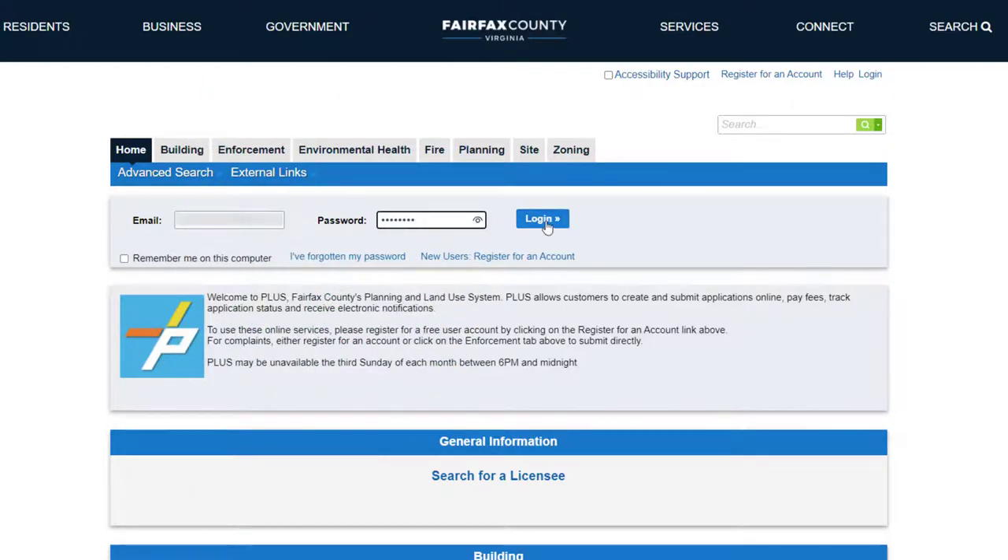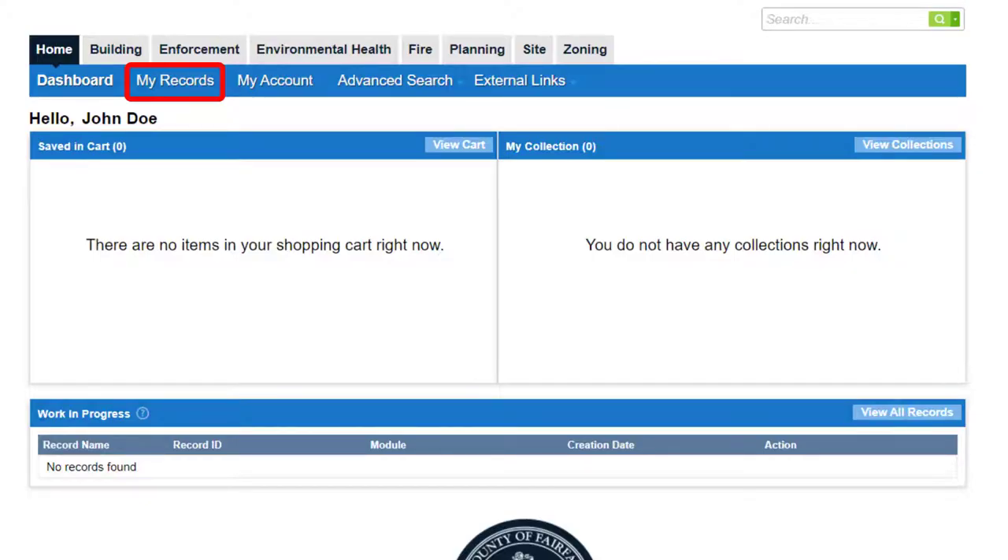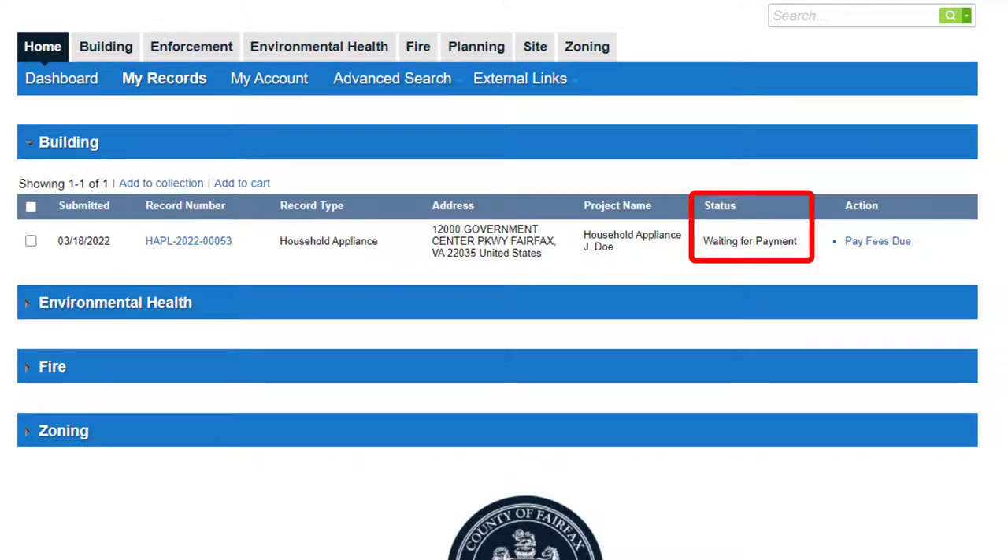Log into PLUS and click My Records. The status Waiting for Payment will show for any record that has outstanding fees. Click Pay Fees Due under the Action column to make a payment.